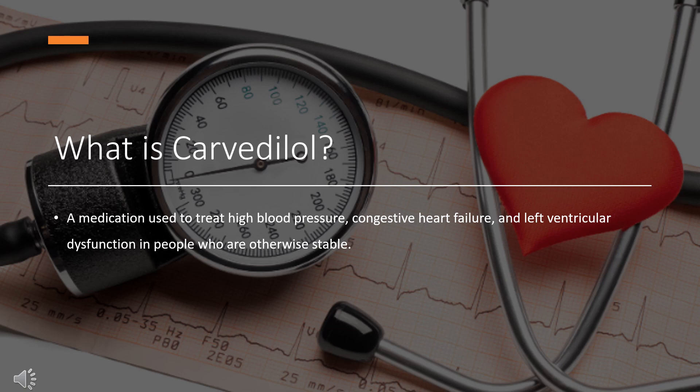Carvedilol was patented in 1978 and approved for medical use in the United States in 1995. It is on the World Health Organization's list of essential medicines and is available as a generic medication. In 2020, it was the 26th most commonly prescribed medication in the United States, with more than 23 million prescriptions.